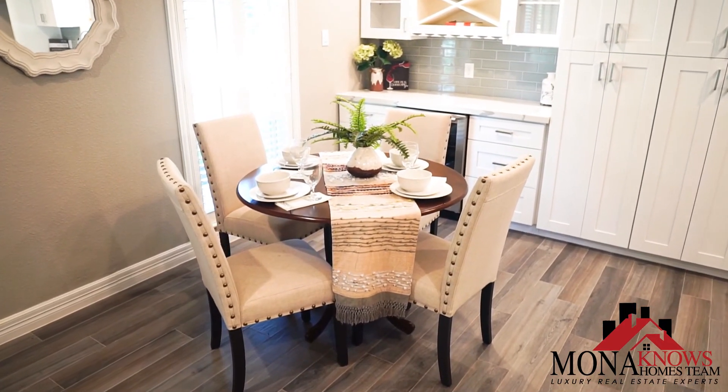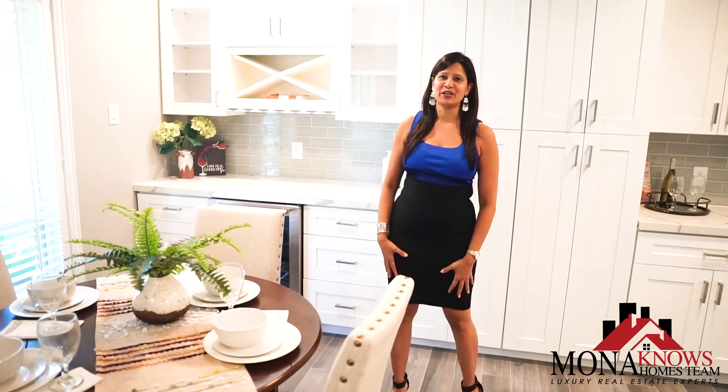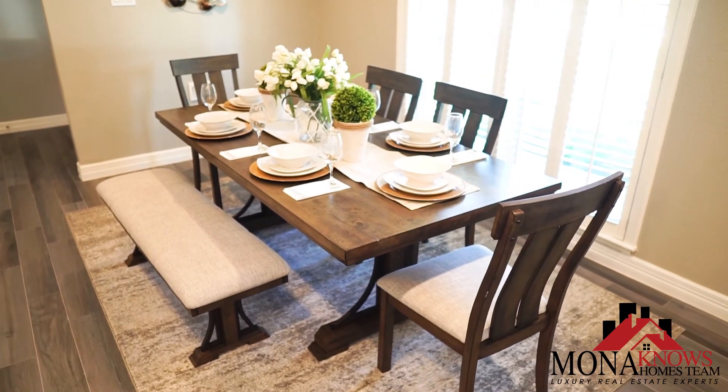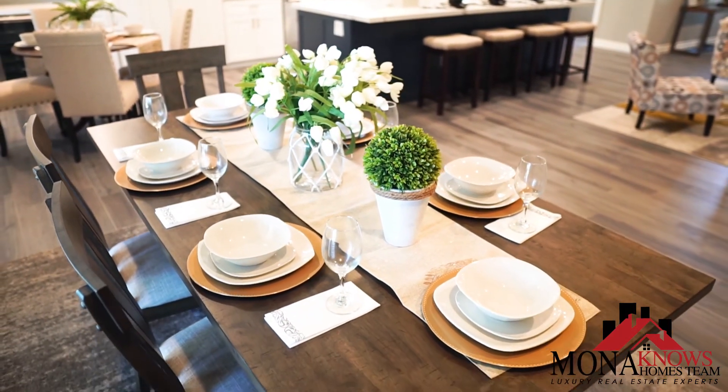Right next to the lovely kitchen is an awesome mini fridge, cozy breakfast area, and an elegant formal dining area, perfect for your family and your friends.